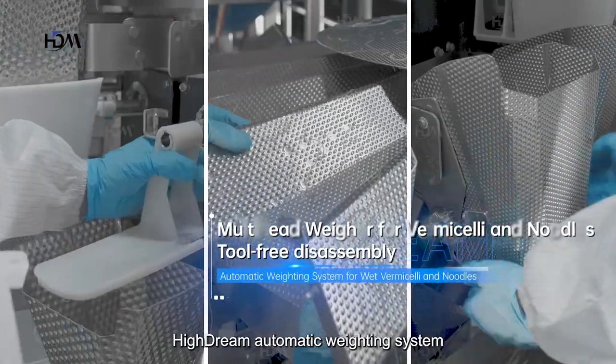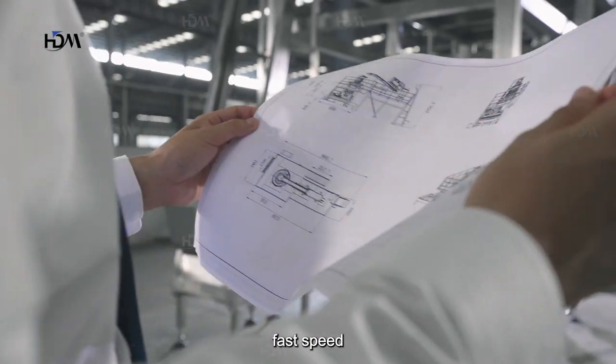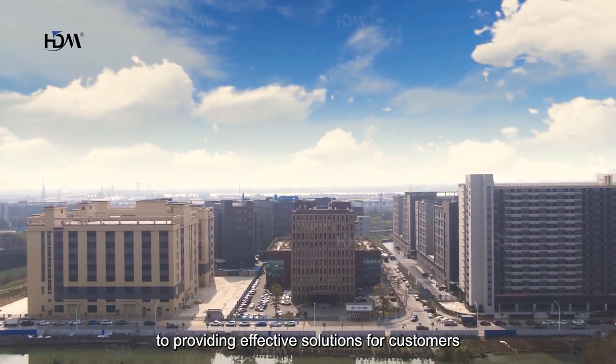Hidream's automatic weighing system for wet vermicelli and noodles effectively achieves high precision, fast speed, stable shaping, and low empty box rate. Hidream is committed to providing effective solutions for customers.